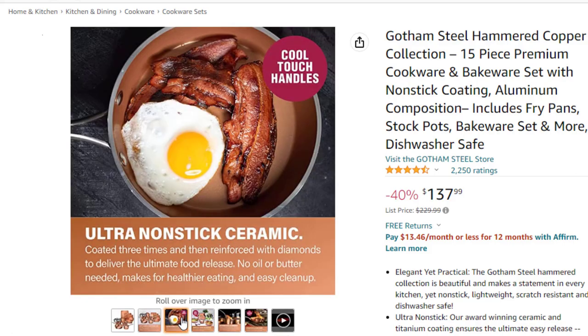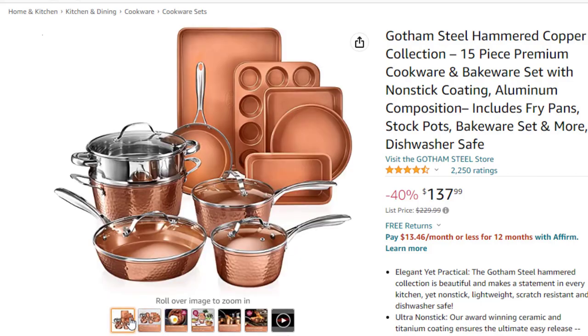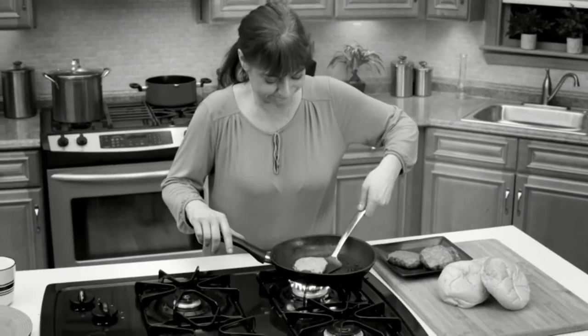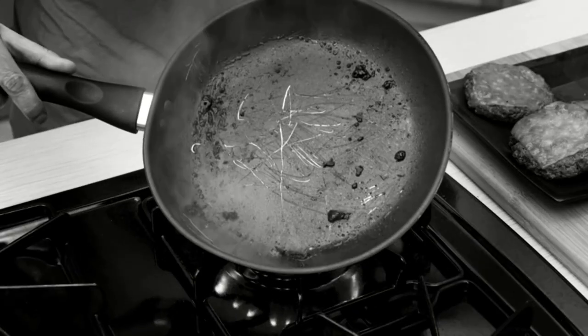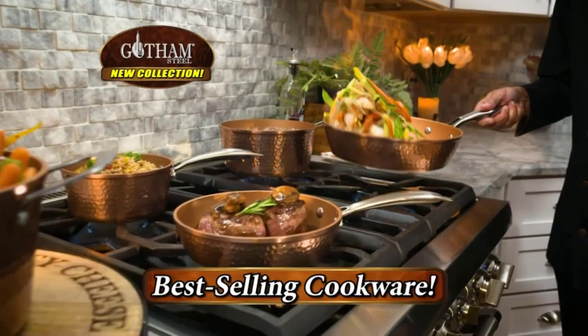Complete cookware and bakeware set includes: 8.5-inch fry pan, 10.25-inch fry pan with lid, 1.5-quart sauce pan with lid, 2.5-quart sauce pan with lid, 5-quart stockpot with lid, stainless steel steamer, cookie sheet, round baking pan, square baking pan, loaf pan and muffin pan.